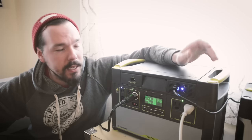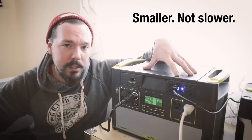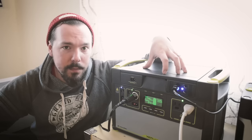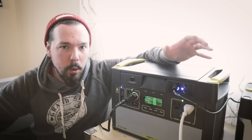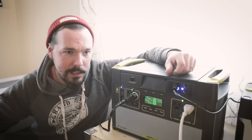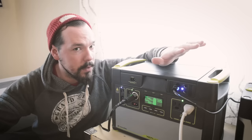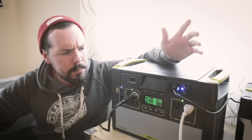We also have a Yeti 400. Basically it's the same thing as the 1400, just smaller. Instead of 1,400 watt-hours, it's 400 watt-hours. It's the lead-acid version, while the 1400 is lithium. We really got that other one just as a backup, and it's a little bit more portable. Since it's smaller, we can take it outside and have it next to our campsite — not too close to a fire. But we have that as well.